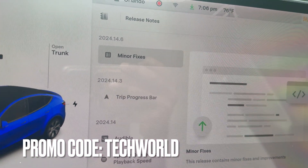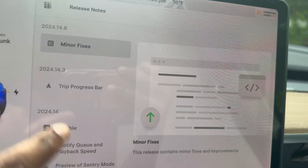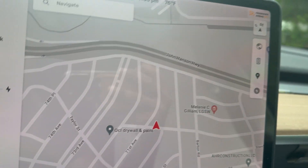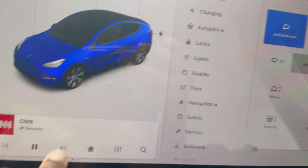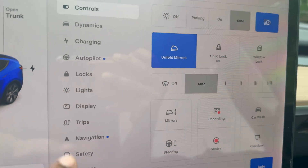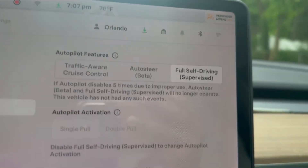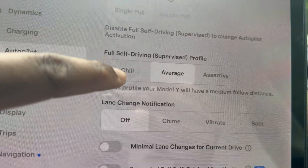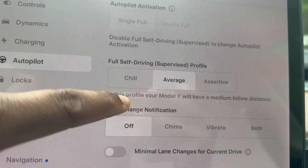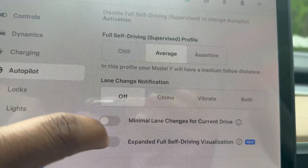So this is software update 2024.14.6. One of the cool exciting features is this blue dot on the vehicle, letting me know there's a new update and indicating where the update is. If I go to Autopilot now, you'll see Full Self-Driving Supervised is activated, and there are some other settings here — lane change, for example.